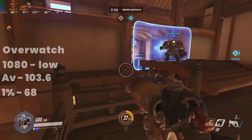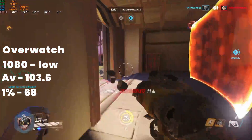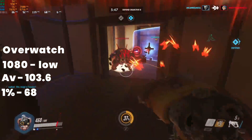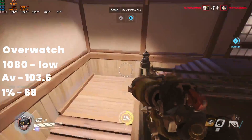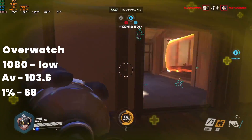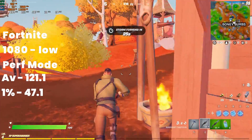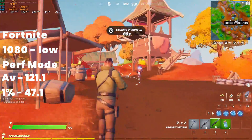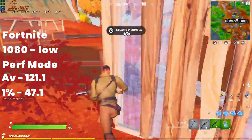Next up we have Overwatch, and at 1080p resolution with the low preset and 100% render scaling we saw a very enjoyable 103 frames per second on average with very few dips, usually just when you load into the map. Moving on to Fortnite at 1080p again with the low presets and max resolution scale, we saw an amazing 121 frames per second on average with virtually no perceivable dips at all — a very enjoyable playing experience.